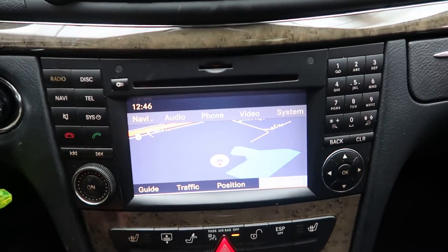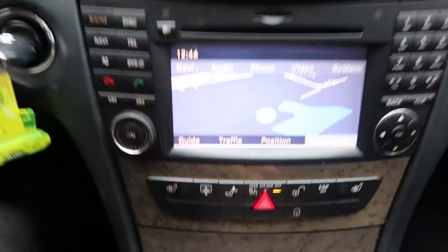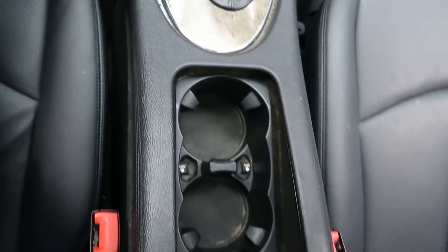Navigation. Hard keys for the media display. Dual climate controls. Heated seats. Automatic transmission. Cupholders.